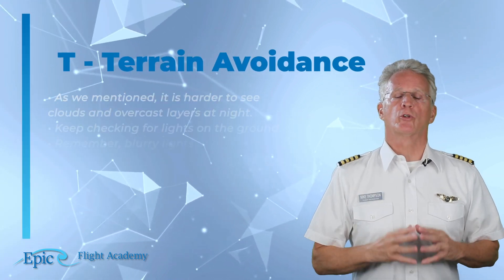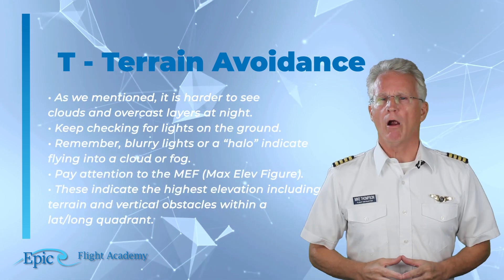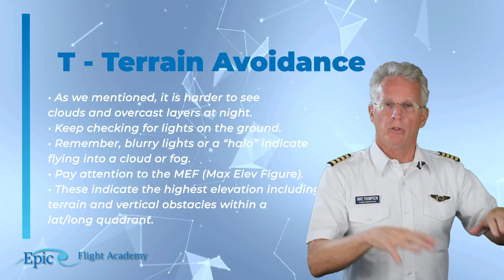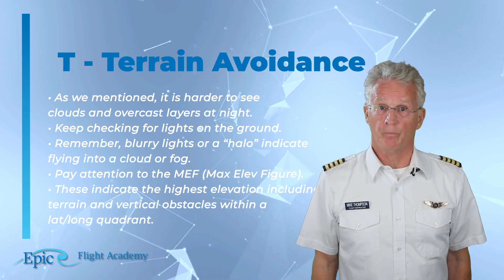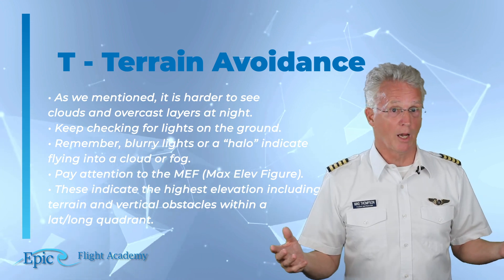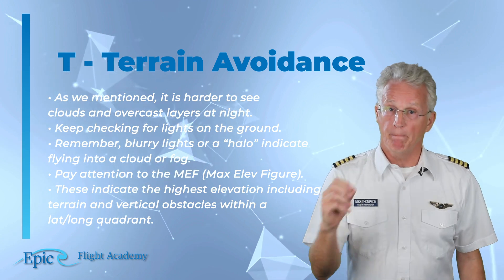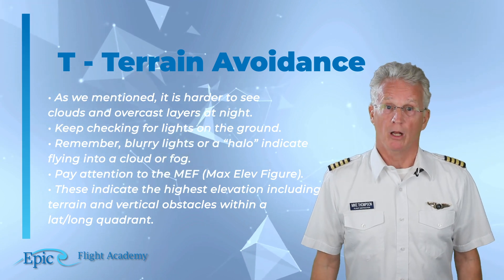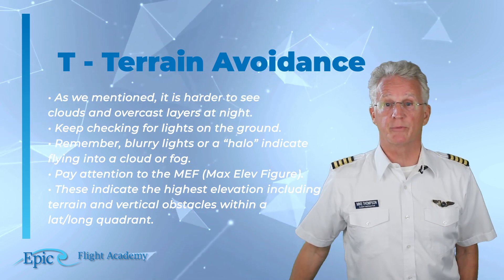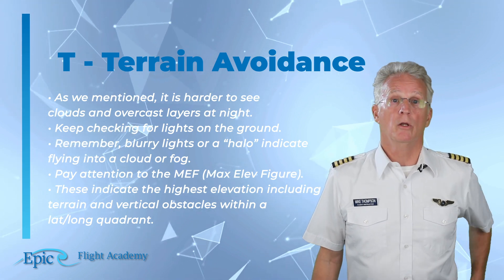T is for terrain avoidance. As mentioned earlier, it is harder to see clouds and overcast layers at night. Keep looking out and checking for lights on the ground — blurry lights or a halo indicate flying into a cloud or fog. Pay particular attention to the MEF, or Maximum Elevation Figures, on your chart. These indicate the highest elevation, including terrain and vertical obstacles, within that particular latitude-longitude quadrant.